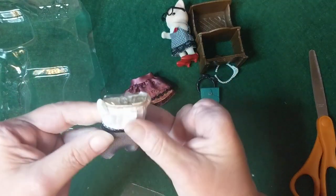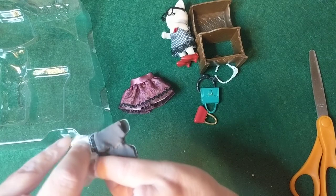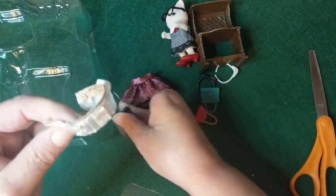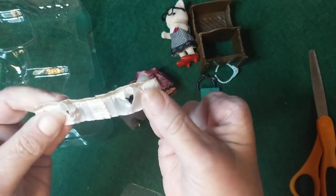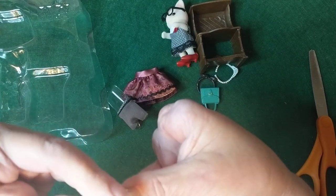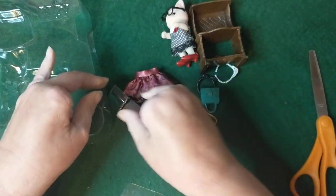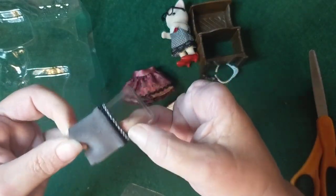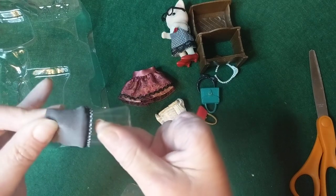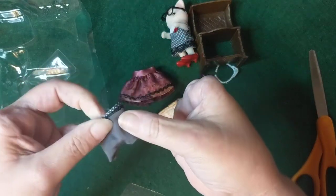She also comes with this little shirt — I think the shirt and pants are separate. Let's take it off and see. Yep, she comes with this little shirt trimmed in gold at the top. Oh, how cute! And then she has this pair of pants — they're stretchy like little leggings.